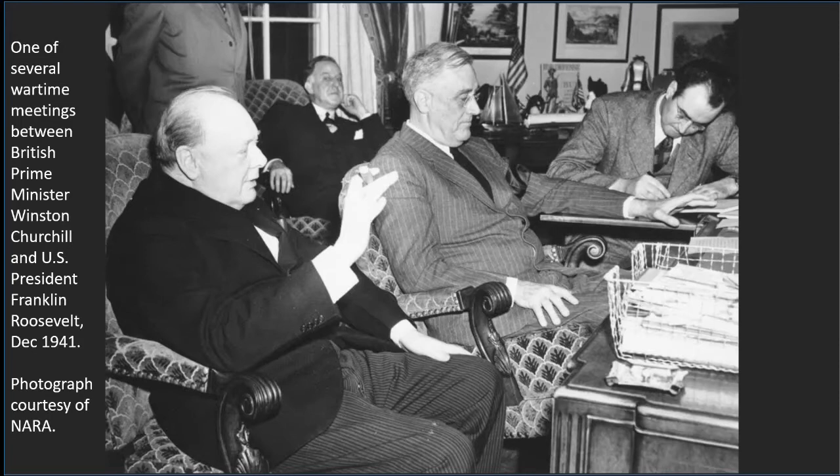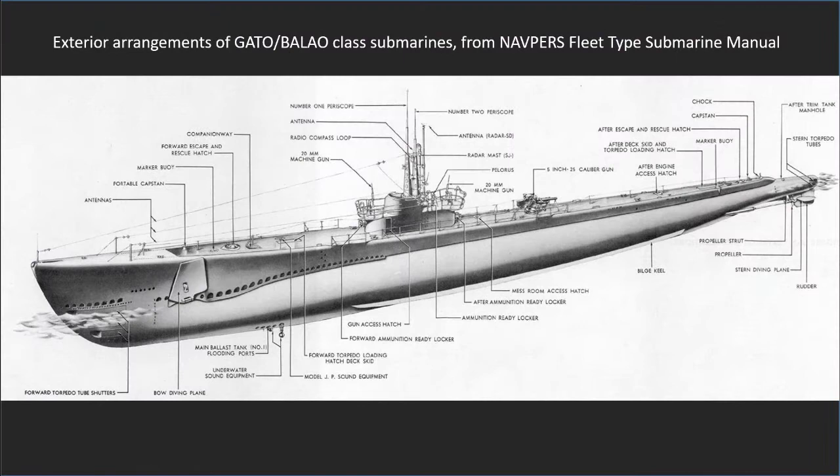At Winston Churchill's request in the summer of 1942, President Franklin Roosevelt ordered a squadron of six newly constructed Gato-class submarines to operate from Scotland to assist Great Britain in the battles against enemy shipping and U-boats. The larger American boats, with a top speed of 20 knots and an 11,000 nautical mile range, would allow smaller British submarines to transfer to the Mediterranean Sea, where they were more effective.